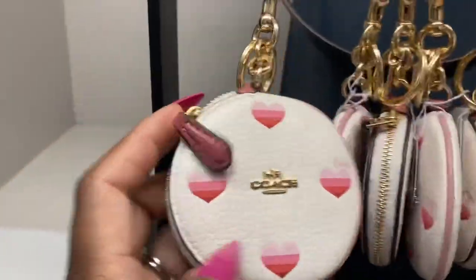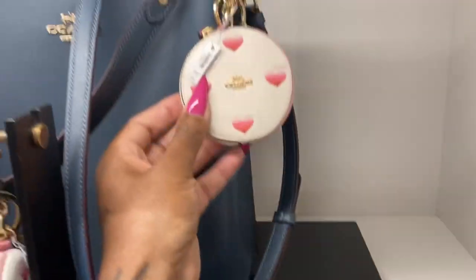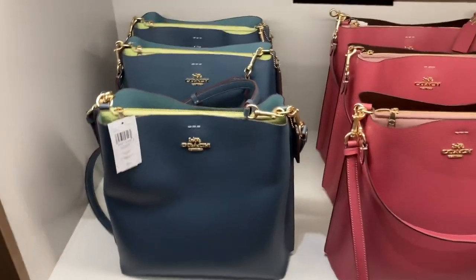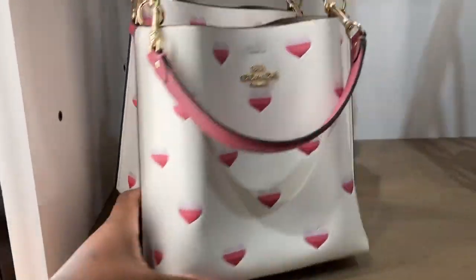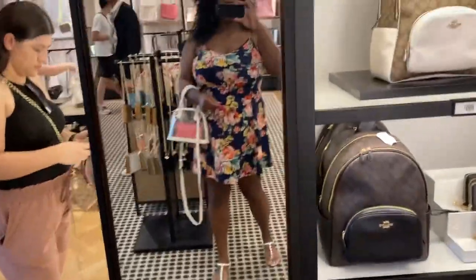Look at the round coin purse, guys — it's really cute and they have it clipped on the bag. That's nice. Look at these — the Molly bucket bag, guys. Oh look, it's so cute! And a little Molly bucket bag — that's the inside. Look at the poppies — $139. This is my little outfit for today, guys.